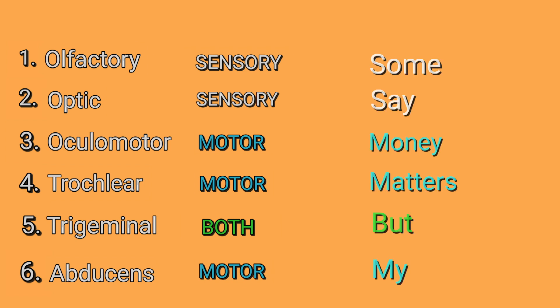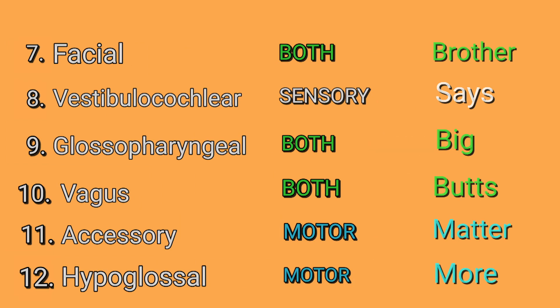All right, so here's the mnemonic: Some say money matters, but my brother says big butts matter more. And that's the mnemonic.